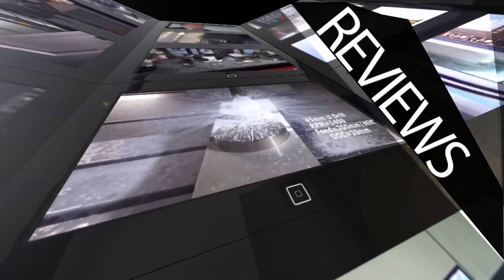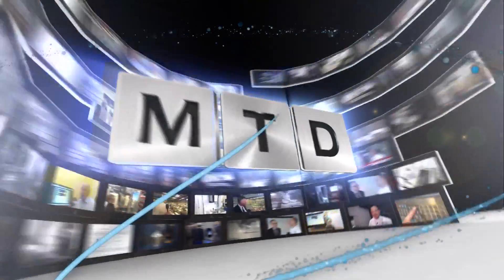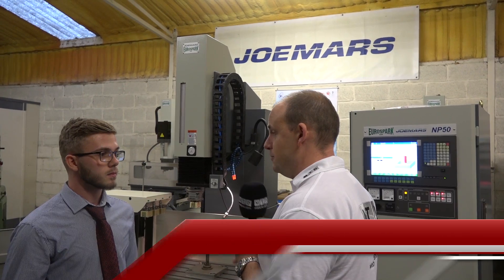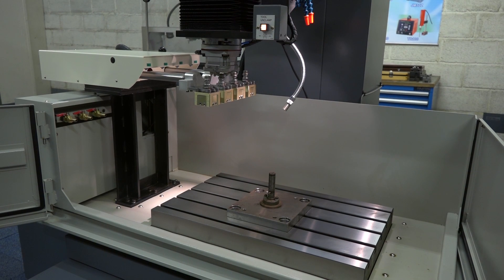MTD CNC bringing you the latest engineering news, reviews, events and special offers via video media. Ryan, we're at Euro Spark today. You've been an MTD customer for a long time and I know you've had some real success with the Joe Mars machine. But what is it about Joe Mars that makes it popular?